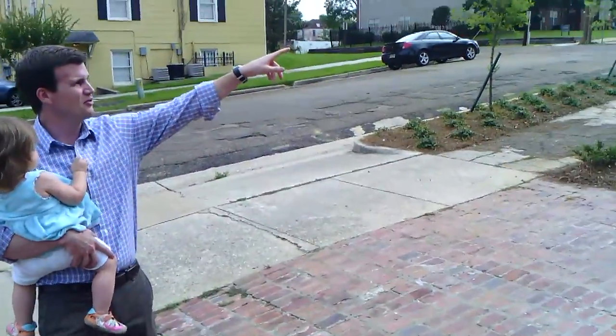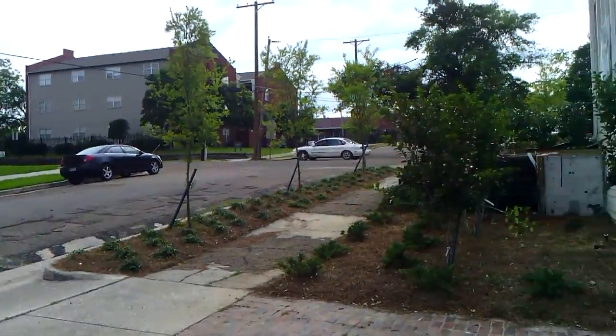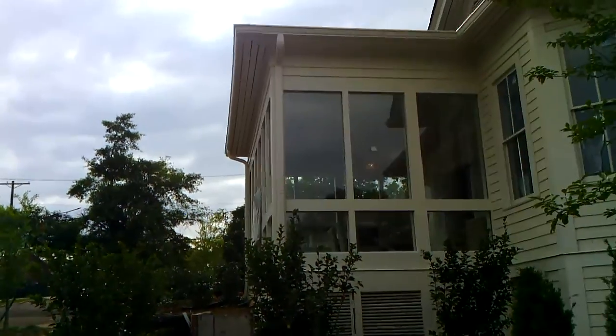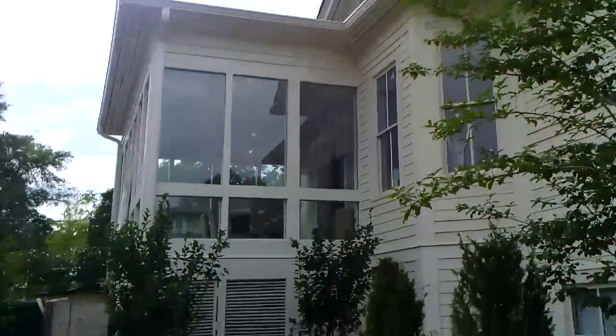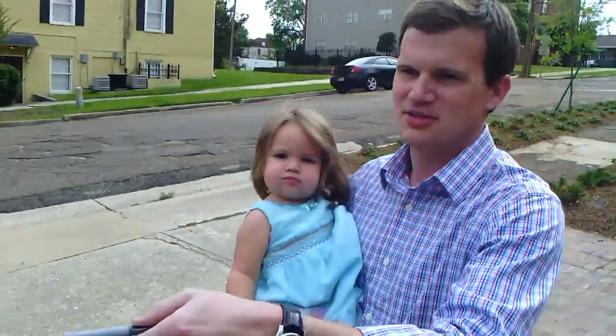If you look at the hill there, you can see how it's just a really impressive spot. We've got that really cool white fixture up there so everybody kind of knows about it.